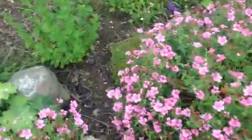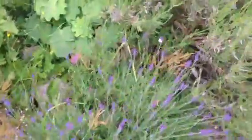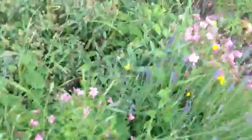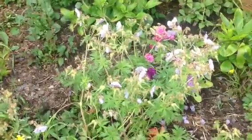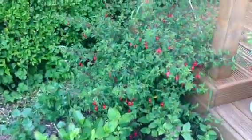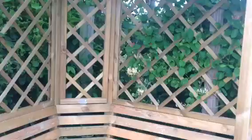I think geraniums, a lady's mantle, and that's my lavender just coming out, and that's another sort of geranium, and that lovely little blue one there, some fuchsias, and then here's my decking.